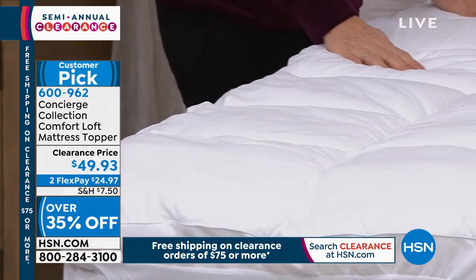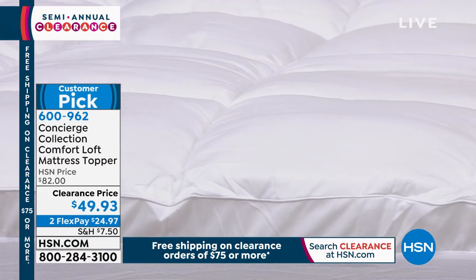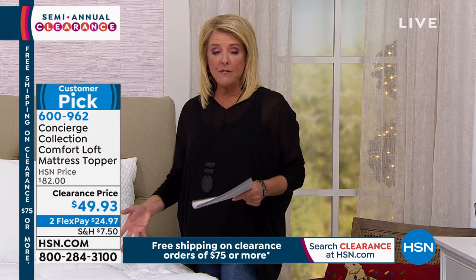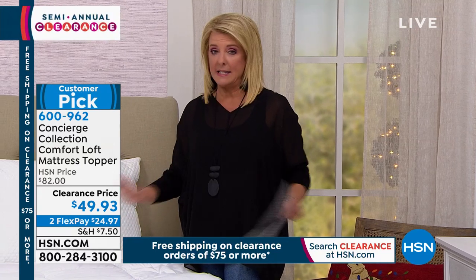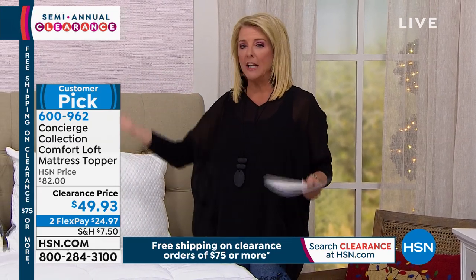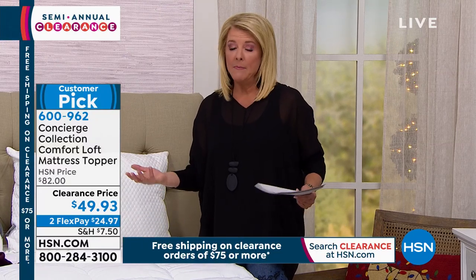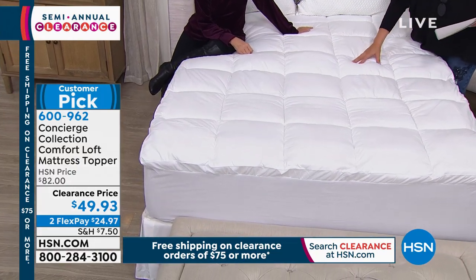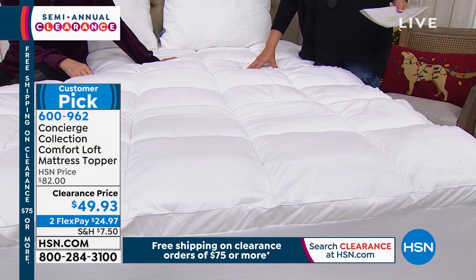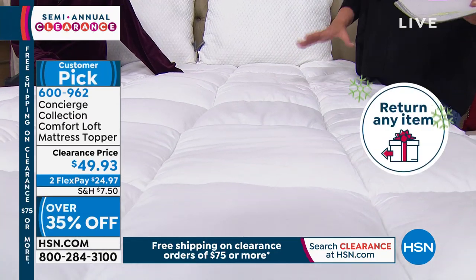We have twin, full, queen, king, and California king. It's a customer pick at $82, and tonight we're offering it at $49.93 — that's $35 off. I have less than 1,000 left. From Concierge, we're always bringing in new versions — we're just clearing the last 1,000 of these. If you have an old mattress and can't afford several hundred for a new one, grab this. You have until the end of January to sleep on it, and if you don't love it, return it for a refund.